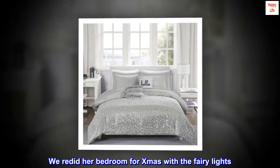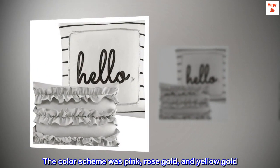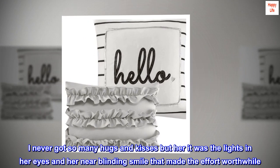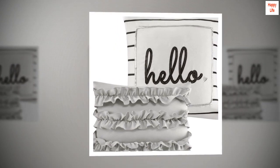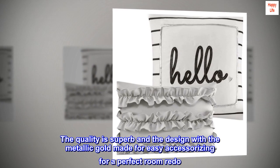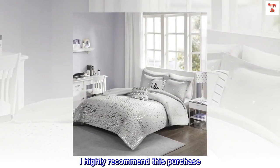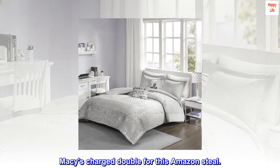We redid her bedroom for Christmas with fairy lights; the color scheme was pink, rose gold, and yellow gold. I never got so many hugs and kisses, but it was the lights in her eyes and her near-blinding smile that made the effort worthwhile. This is a steal of a deal — the quality is superb and the design with metallic gold made for easy accessorizing for a perfect room redo. I highly recommend this purchase. Macy's charges double for this Amazon steal.